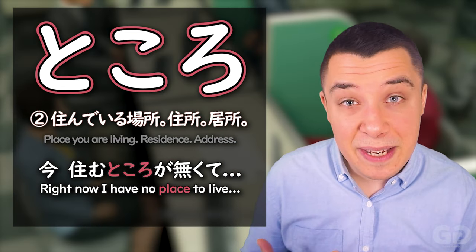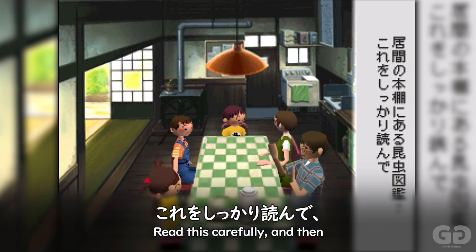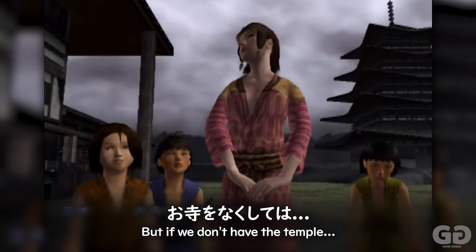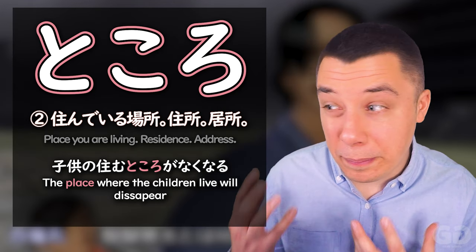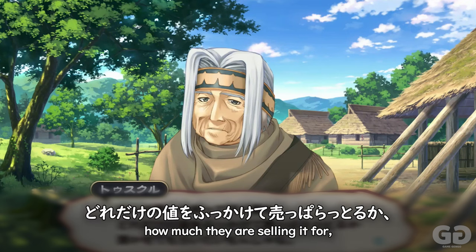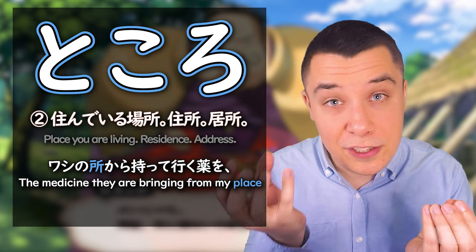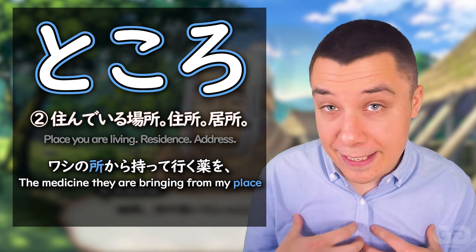The next use of tokoro here, used in a spatial way, is when talking about a place that you live, like your residence or your address. So, 住むところがない means 'I don't have any place to live.' This is the place that you live in. And it's even used as a complete replacement of 住んでいる場所 or 住所 for the place you're living or your address — you can just say ところ, like わしのところ, meaning 'my place,' the place I live.